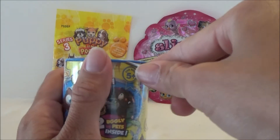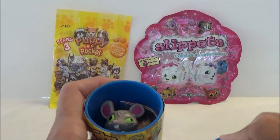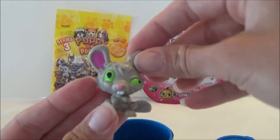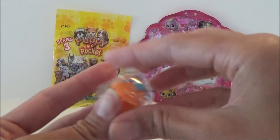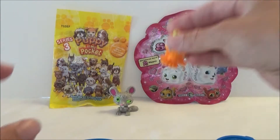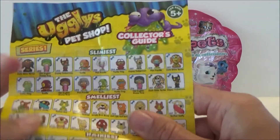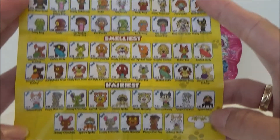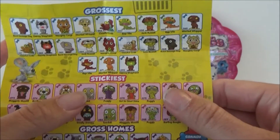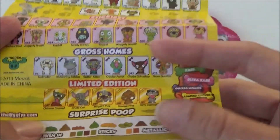This is from series 1, so let's see what's hiding inside. There should be two Uglies in here — we got a rat, super cool, and we also have a frog, very cool. There's also a checklist in here so we can see all the ones we can get. Some of them are stickiest and there are some limited edition ones as well, very awesome.